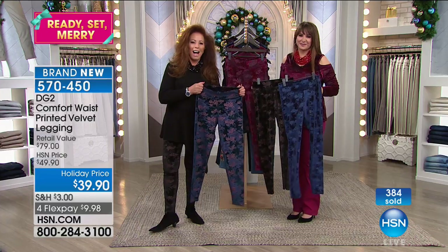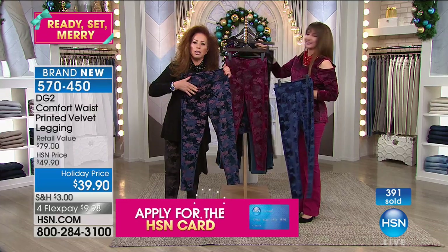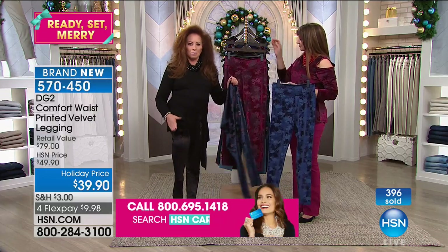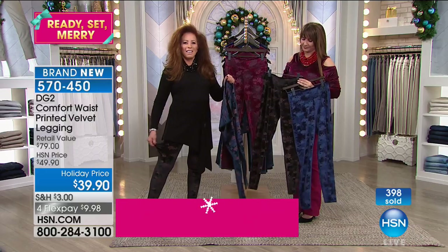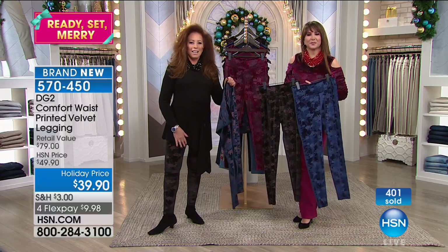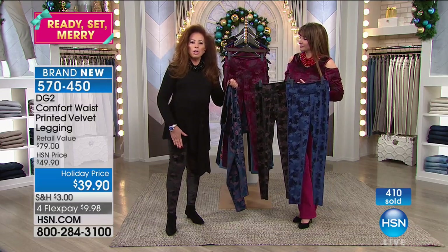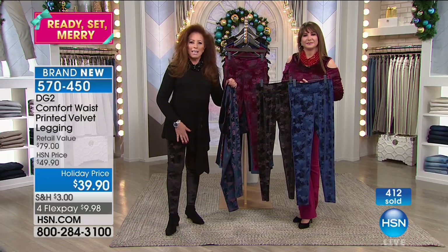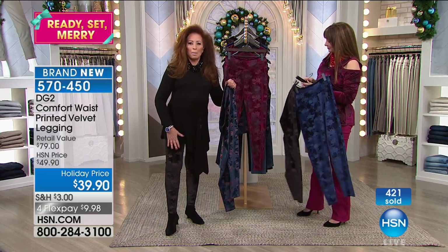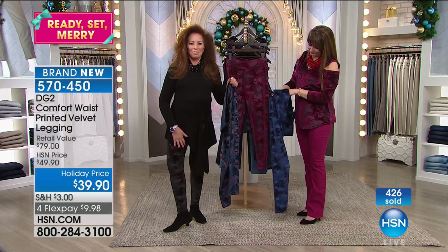Welcome in to HSN, Betty. Good morning. We understand that you love DG2 jeans and you bought the legging — what color did you buy this morning? I got the black leggings, and yes, I adore your jeans. I don't wear the regular name-brand jeans anymore because they're too rough and tough. Your jeans fit me so much better and make me look thinner. I'm very grateful for your products. What drew you to these this morning? I think it's just so pretty — they are. I love leggings, and the velvet — I was like, 'woo-hoo, I'm ordering these.'